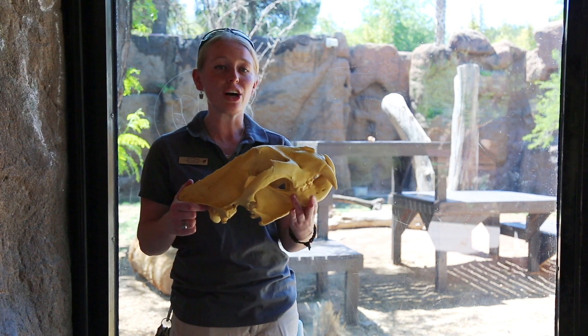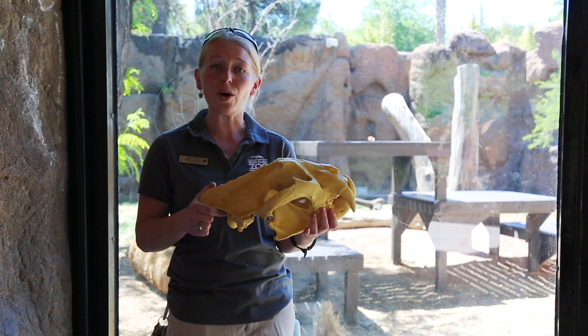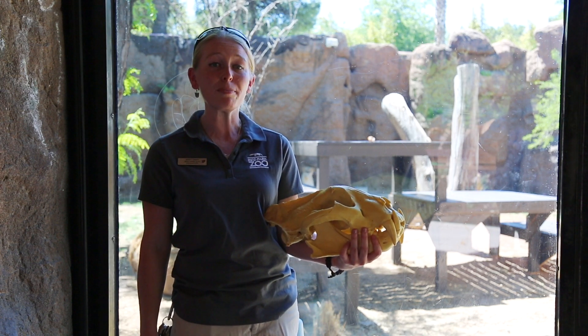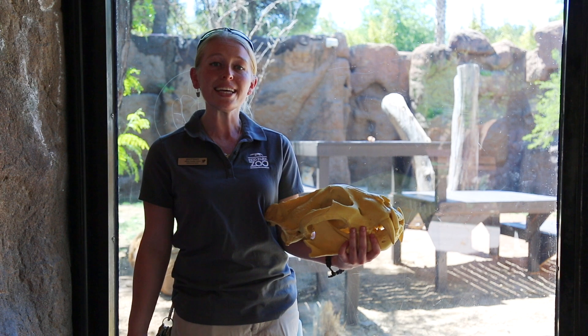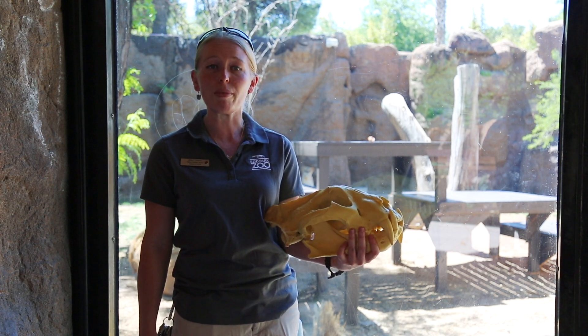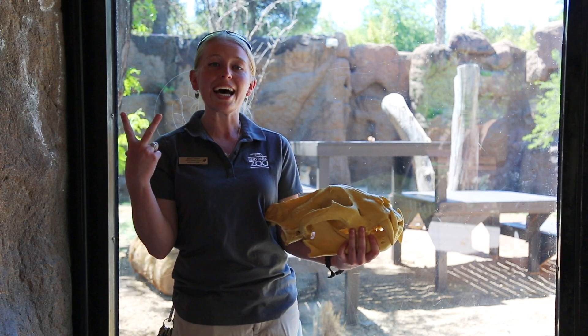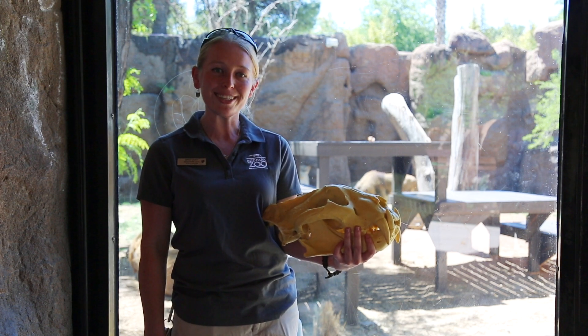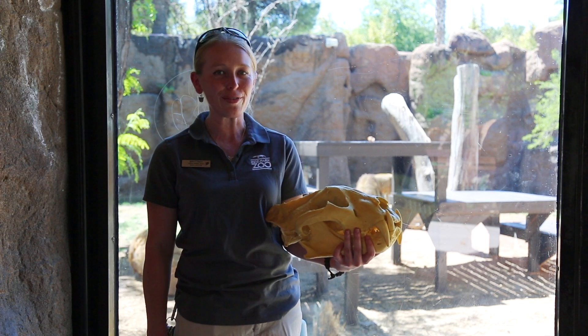They will just slice off chunks with these large teeth and swallow it whole. The male's job in the pride is to protect everybody. That's part of why he has that big, beautiful mane — it helps defend his neck during a confrontation with other males, so all of that protection around there is going to help keep him safe, and in turn keep the entire pride safe, including the females and all of the cubs.